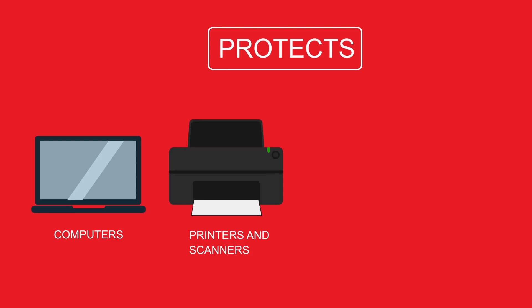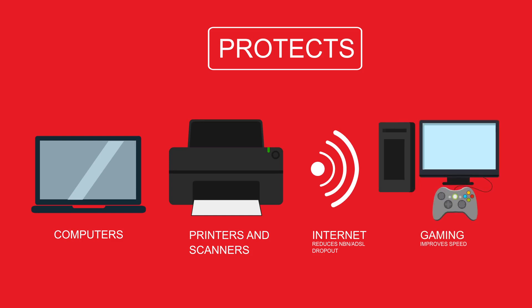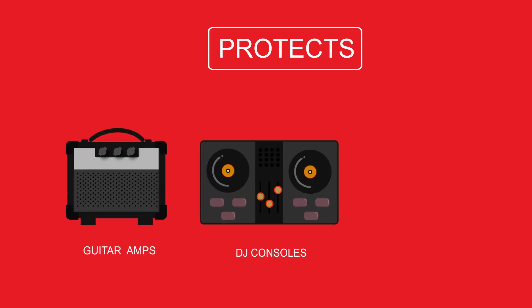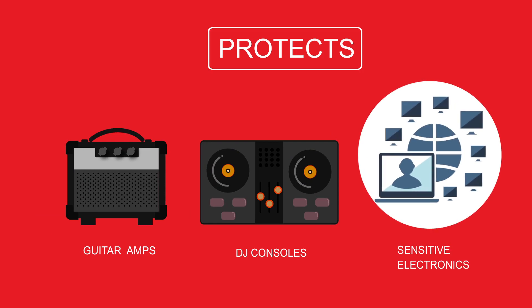Our products can help to reduce the number of internet dropouts you have and can improve gaming speeds. They can also help to protect and improve performance on electronics such as guitar amps, DJ consoles, and any other equipment containing sensitive electronics, all of which can be victim to surges and other power-borne issues.